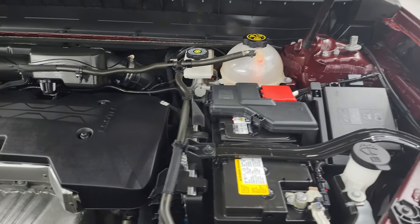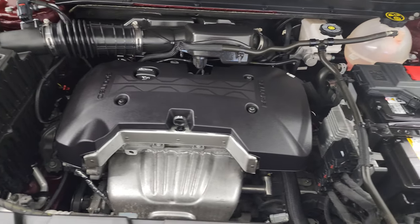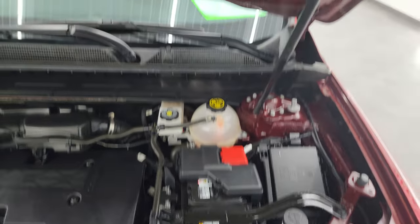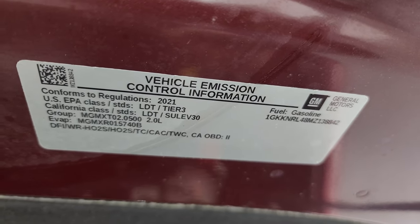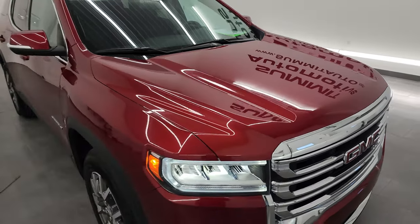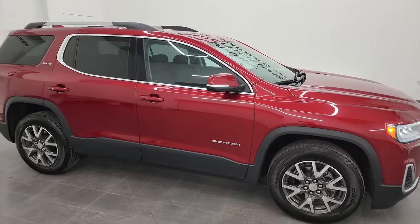Under the hood we have the 2.0-liter turbocharged 4-cylinder engine. Engine bay is very clean, runs very smooth. This vehicle has been fully safetied and inspected by our service shop — it has a fresh oil and filter change, all the fluids have been checked and topped off. There is the emissions sticker. This one is 100% ready to go, and I would highly recommend this vehicle from a quality and condition standpoint.